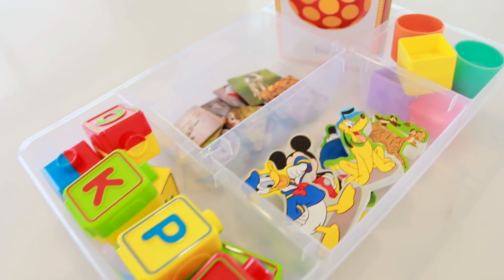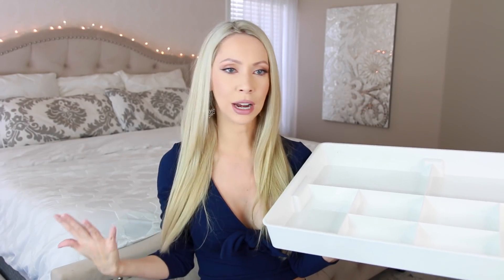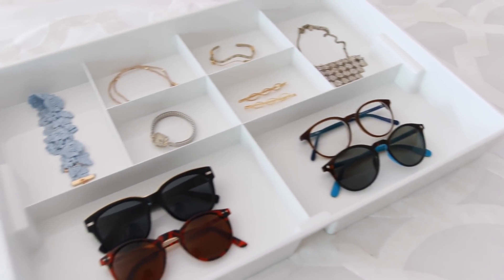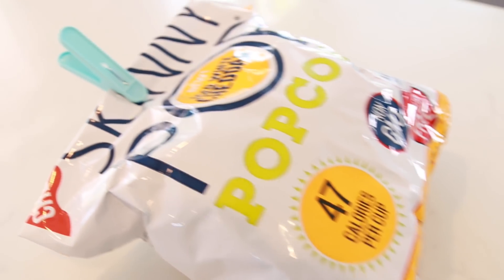Lastly I got this drawer divider — it is larger with more shallow compartments, and for this I want to use it for organizing sunglasses and jewelry. I was thinking sunglasses here, bracelets or earrings here, and chokers in these compartments. This container of 30 clothespins was only about three dollars — I'm probably going to use these in my kitchen to close up chip bags or popcorn bags, and they're my favorite color so that makes them even more exciting.